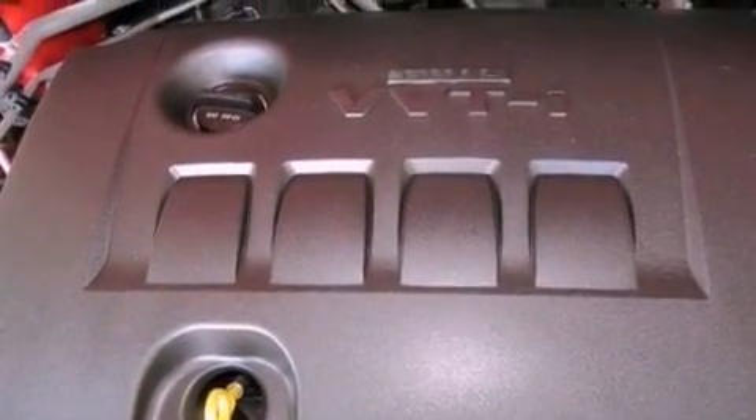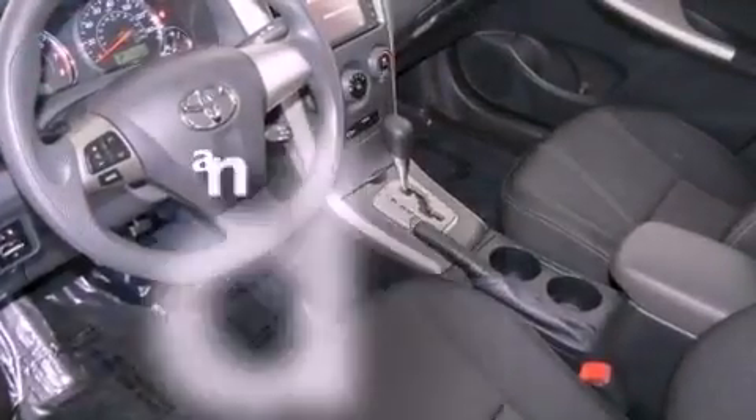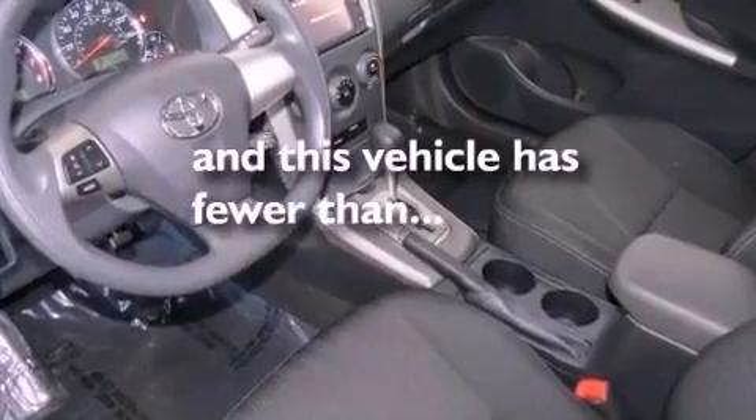Additional features include an anti-lock braking system, air conditioning, and this vehicle has less than 12,000 miles.